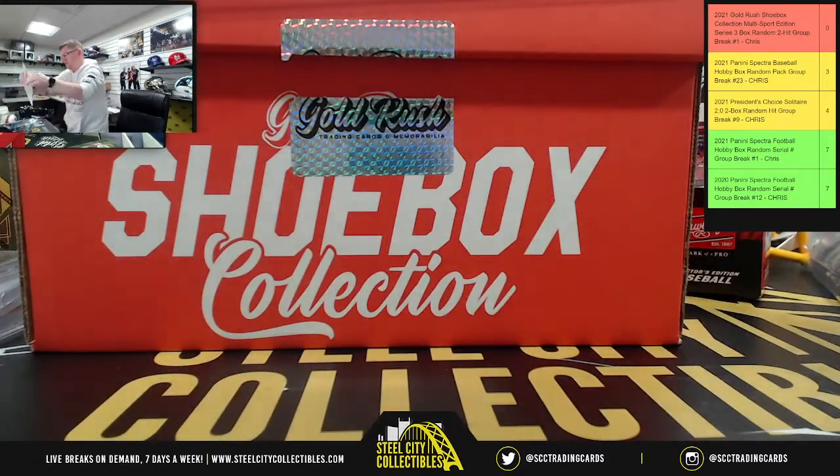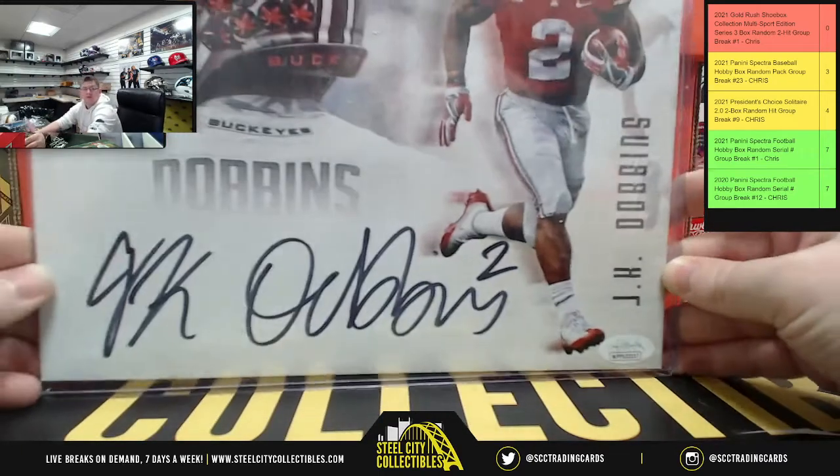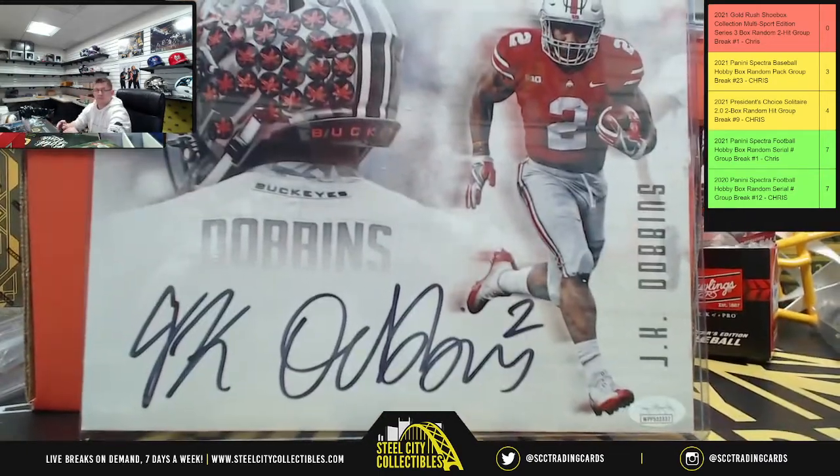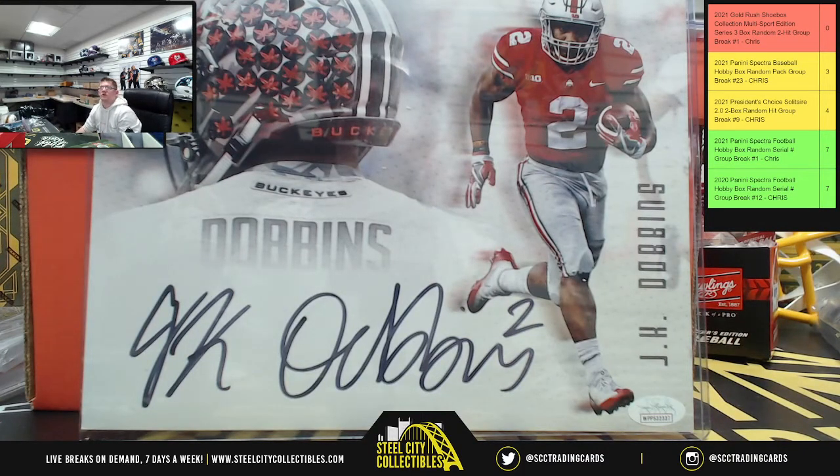We've got two autograph photos coming up. First one is J.K. Dobbins — autograph photo. Adding that to the list.